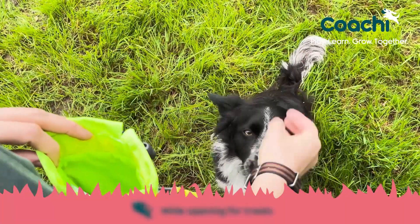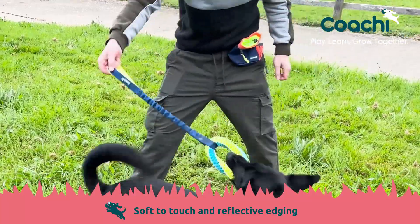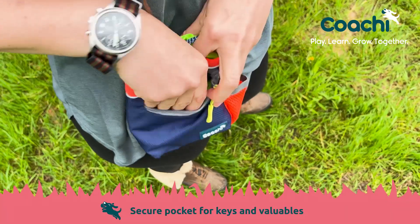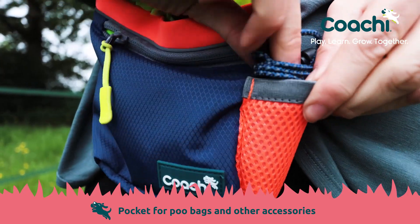It's easy to access and easily secured with a reflective drawstring. There is soft neoprene around the top and a reflective trim. There is a secure pocket on the front which is great for money or keys. There is an additional mesh pocket on the side which is perfect for poo bags or other training accessories.